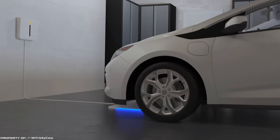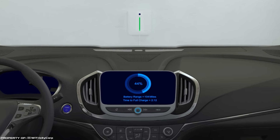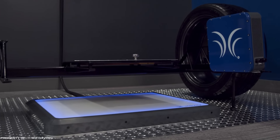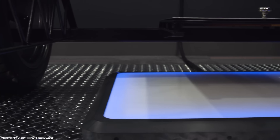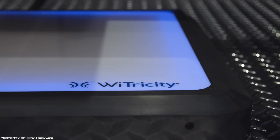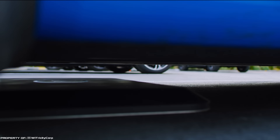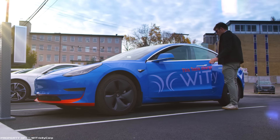WiTricity's technology is based on the magnetic resonance effect and involves the use of electromagnetic waves. The new device consists of a receiver and a transmitter of electricity — the receiver is installed in the electric car and the transmitter is located in the parking area. The ground clearance of serviced electric cars can vary from 4 to 10 inches. The prototypes that WiTricity and GM plan to test provide power of 7 kilowatts and 11 kilowatts, and will be used for wireless charging of both fully electric vehicles and hybrids.